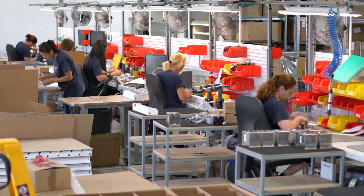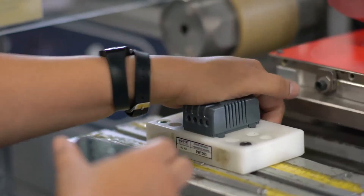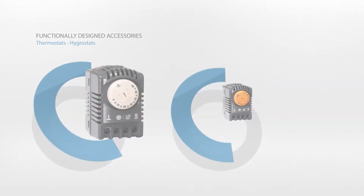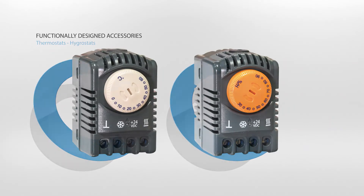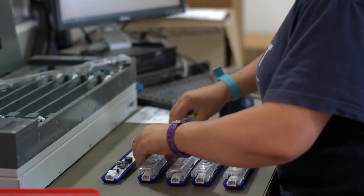Further to our innovative cooling units, we have developed a complete range of functionally designed accessories, which are easy to install and easy to service. We offer intelligent controllers, thermostats and hygrostats, filter fans, heaters and cabinet lighting.